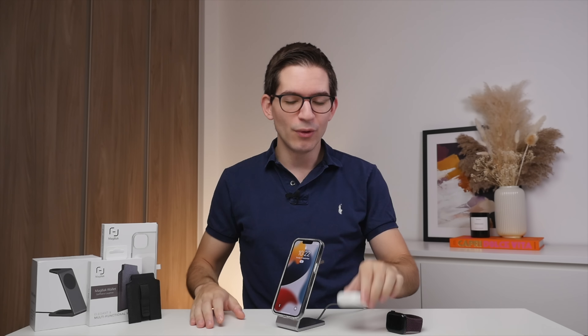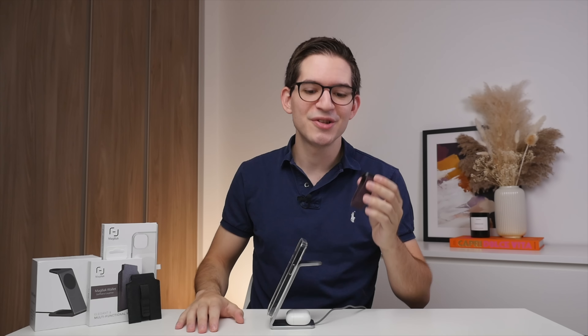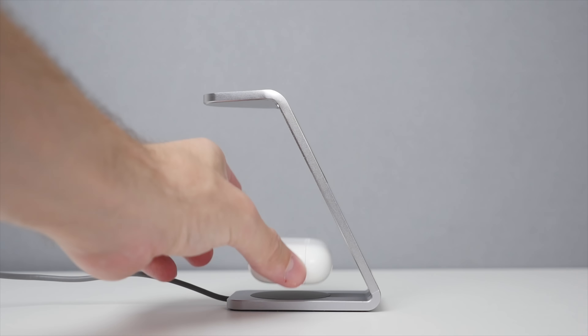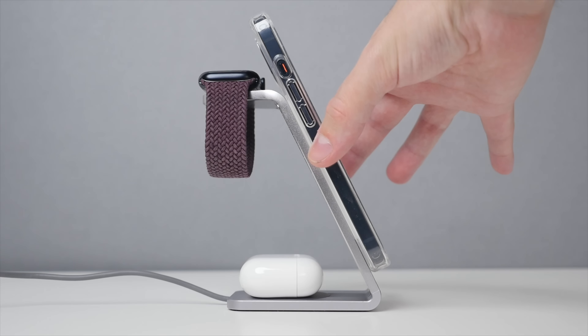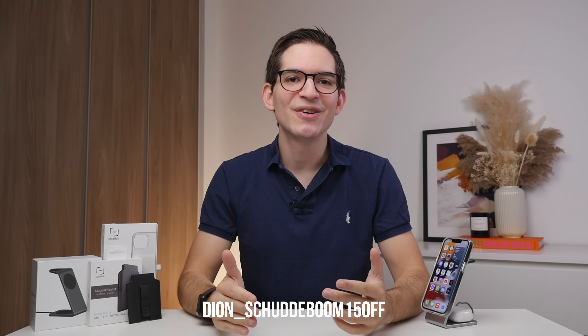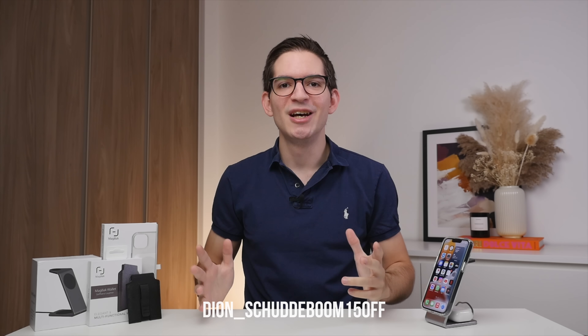Lastly is MagPag's multi-charger, which lets you charge not only your iPhone but also your AirPods, as well as your Apple Watch on the back. I love the minimalistic design — I think this is the best implementation of an all-in-one charger, and I've been using this every night. To learn more about MagPag, click the links in the description and use code DIONSCHUDDENBOOM15OFF for 15% off your order. A big thank you to MagPag for supporting the channel.